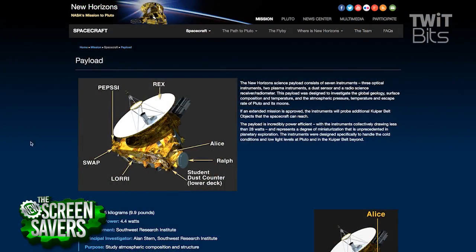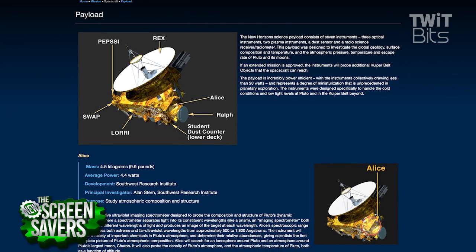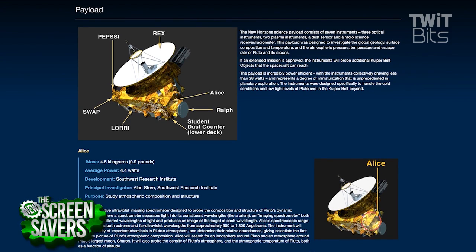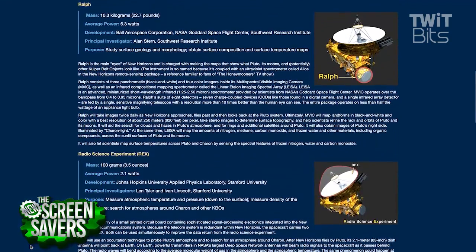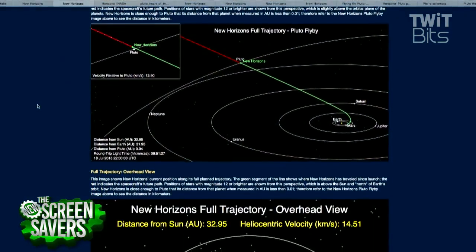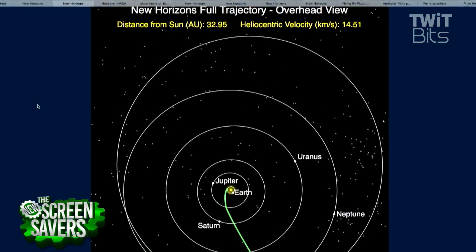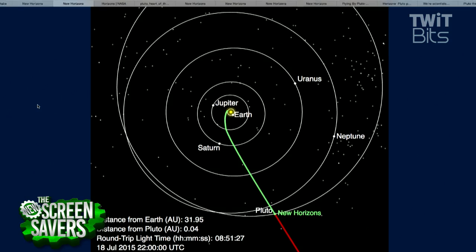Tell us a little bit about the New Horizons spacecraft. Like how big is it? So it's about the size of a baby grand piano — it's actually small for a spacecraft. And that's part of the reason they were able to get to Pluto as fast as they were. Believe it or not, nine and a half years is actually fast to get to Pluto. They launched a very small spacecraft on a very big rocket, and they did only one gravity assist, and that was at Jupiter — they slingshot around Jupiter to get a little farther out.